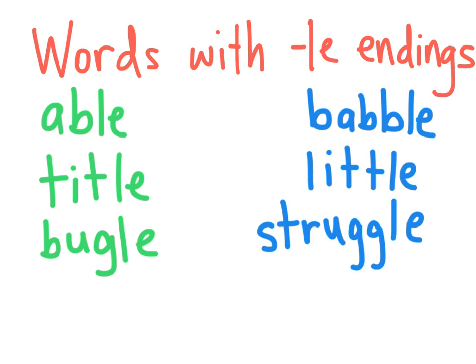I've arranged these words on the screen in a special way. Do you notice a pattern? All of the words in green, the words on the left side, have long vowels — able, title, bugle. And all the words in blue on the left side have short vowels — babble, little, struggle.